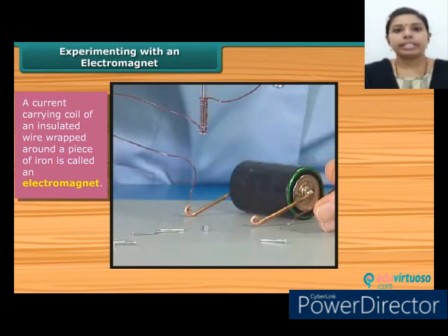The coil behaves like a magnet when electric current flows through it. When the electric current is switched off, the coil generally loses its magnetism. Such coils are called electromagnets. Thus, an electromagnet works on the magnetic effect of electric current.